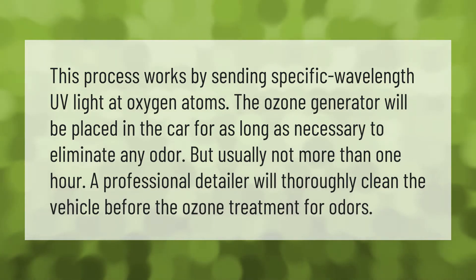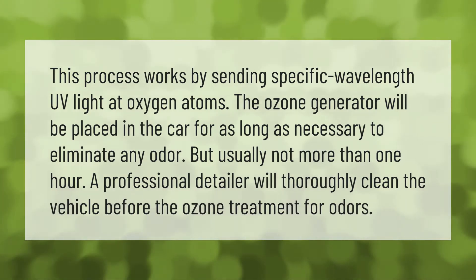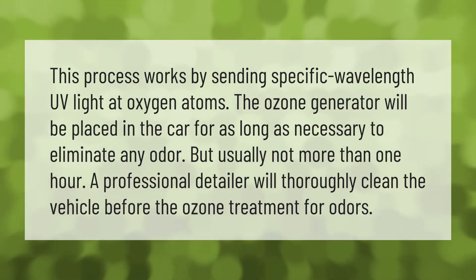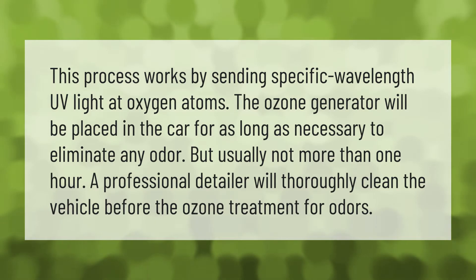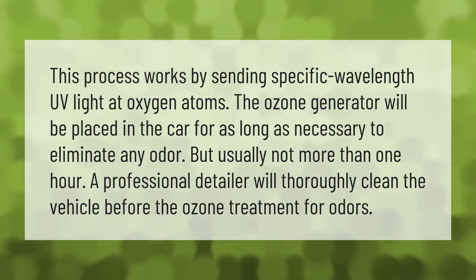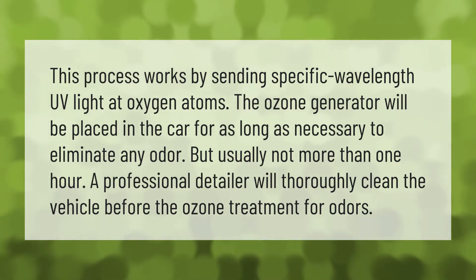This process works by sending specific wavelength UV light at oxygen atoms. The ozone generator will be placed in the car for as long as necessary to eliminate any odor, but usually not more than one hour. A professional detailer will thoroughly clean the vehicle before the ozone treatment for odors.